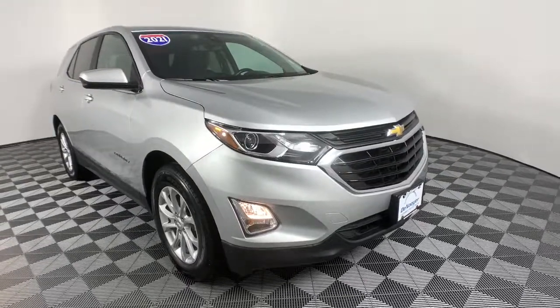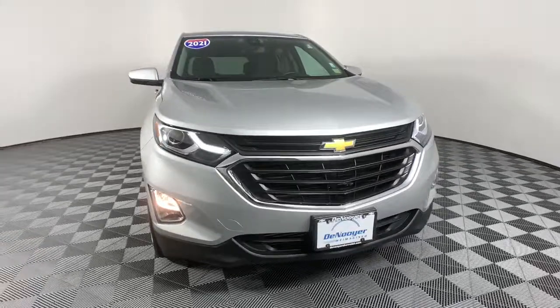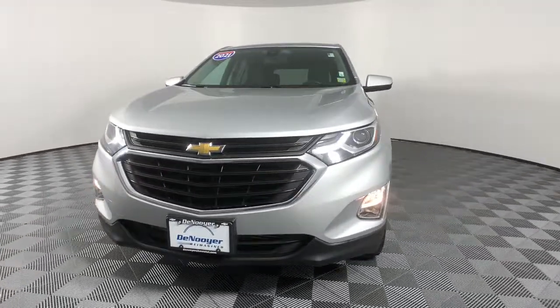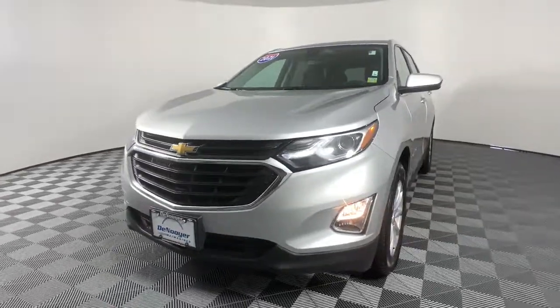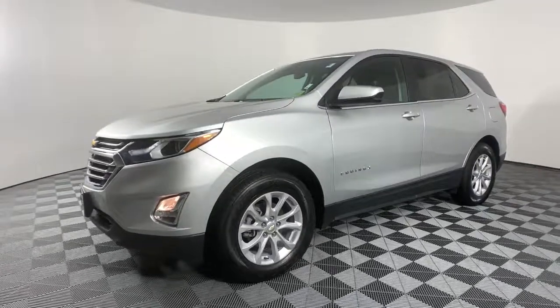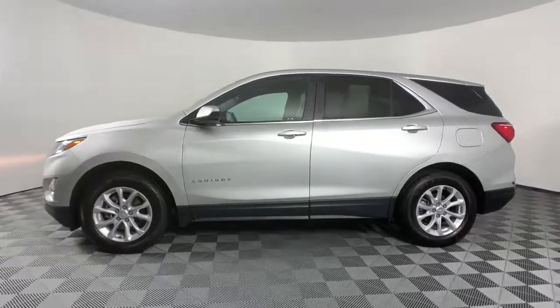Introducing the 2021 Chevrolet Equinox. This vehicle still has fewer than 20,000 miles on the clock, so it won't last long. Whether you're on a family road trip or doing the daily drive, the Equinox is your go-to vehicle. It's the elegant solution that blends advanced safety technology, passenger comfort, and SUV functionality.